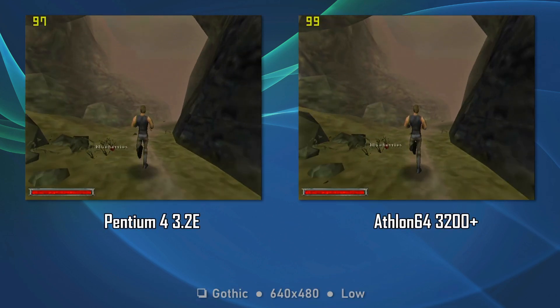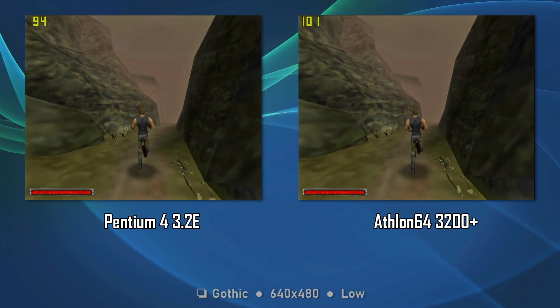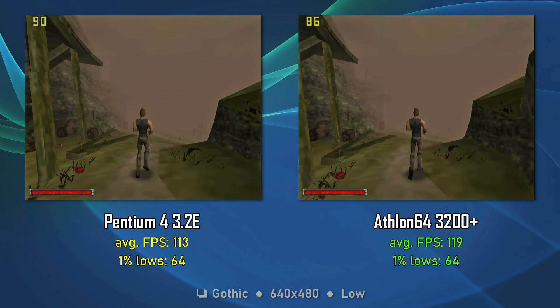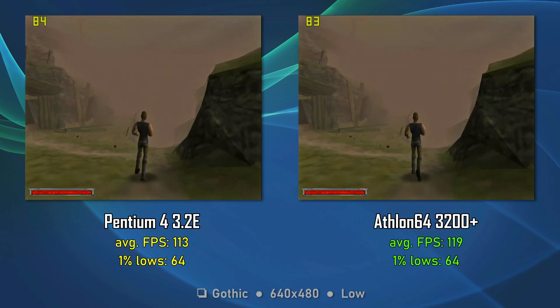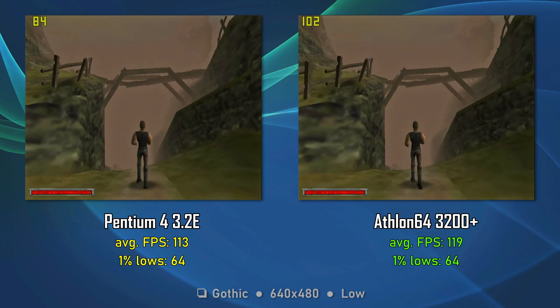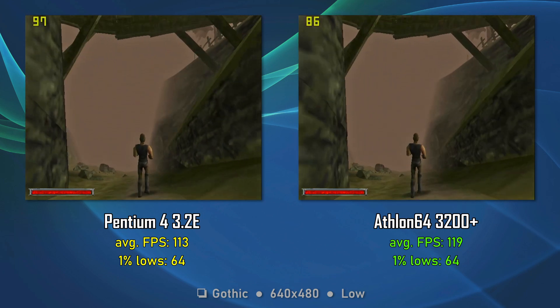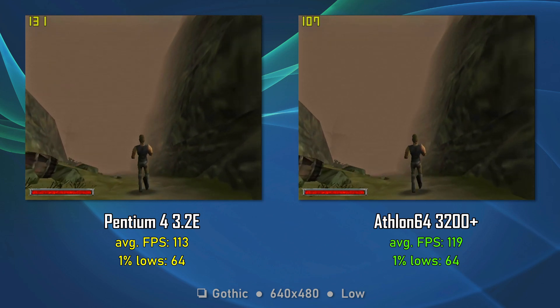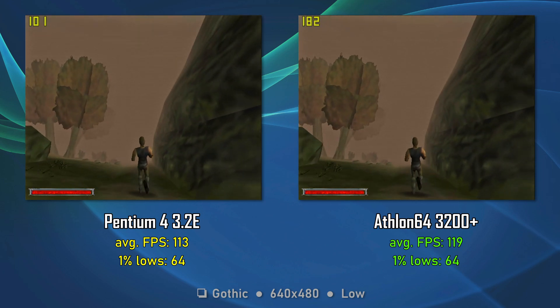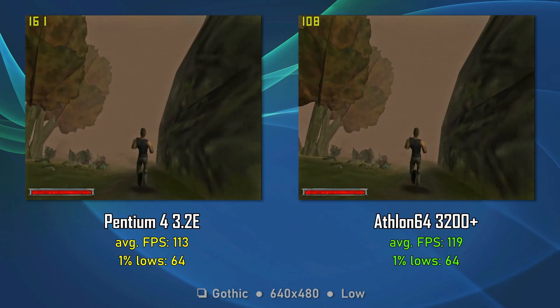Gothic 1 is not the best game for benchmarking — that's why it's one of the games that needs to be benchmarked, we need to see the oddities. On 640x480, the Athlon is a little faster on average FPS, but the differences are not considerable, while the 1% lows are identical. Also you must appreciate the 20% view distance — it looks like the sequel to Journey into the Unknown.